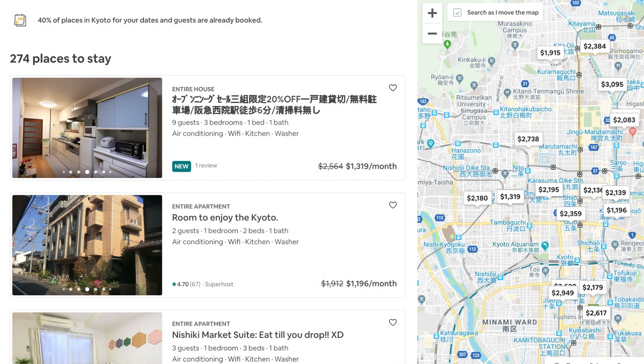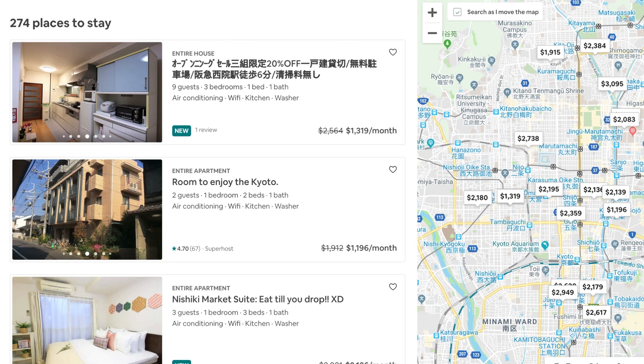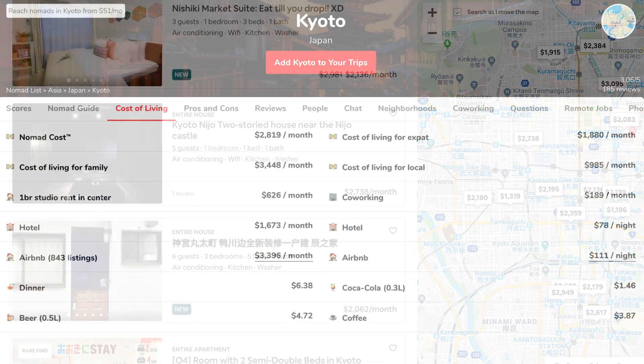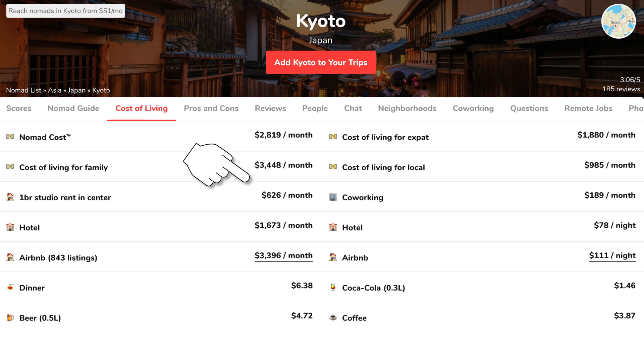But if you were to try to find a similar apartment here it's actually pretty expensive. On Airbnb you're talking between $1,300 and $3,000. Nomad List says you can find a one bedroom here for around $700 but I haven't been able to find that. I live in a studio apartment here and I'm not sharing this month, so if you share accommodations you might be able to find a more affordable place.